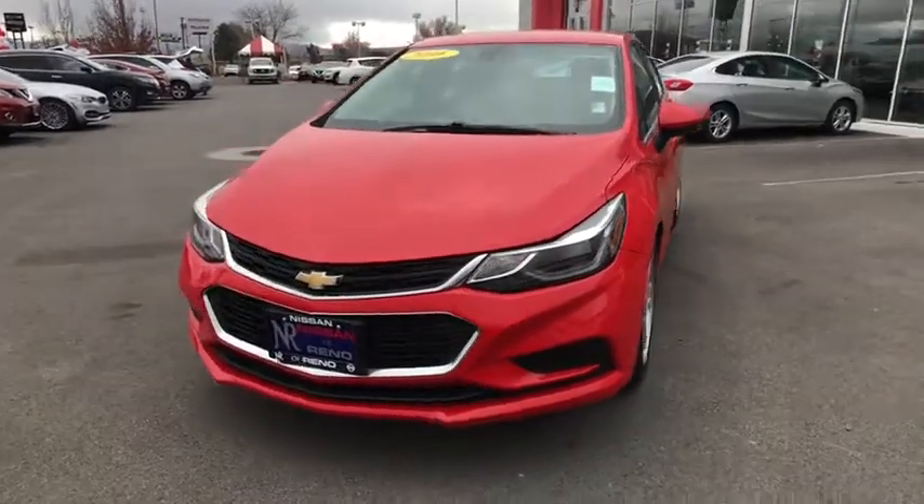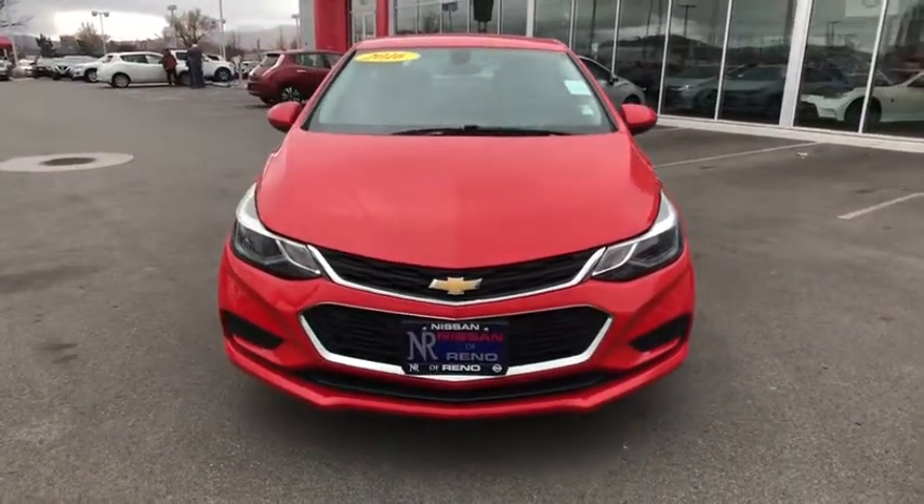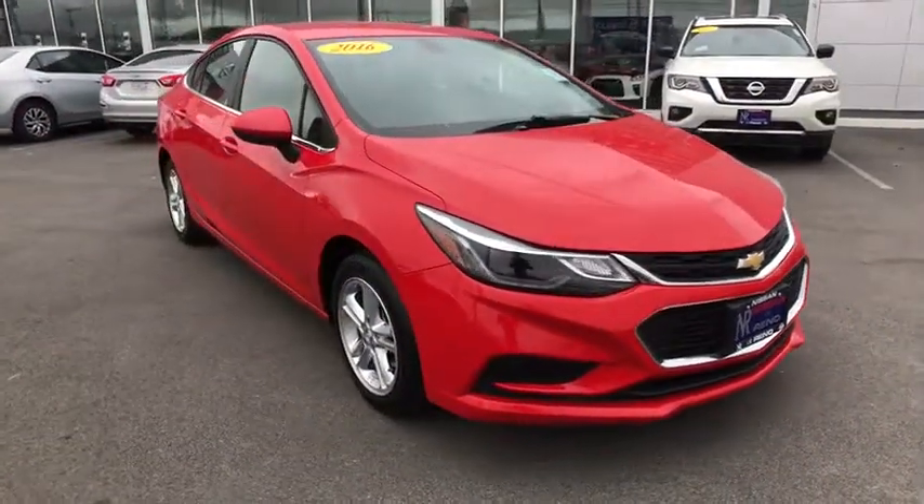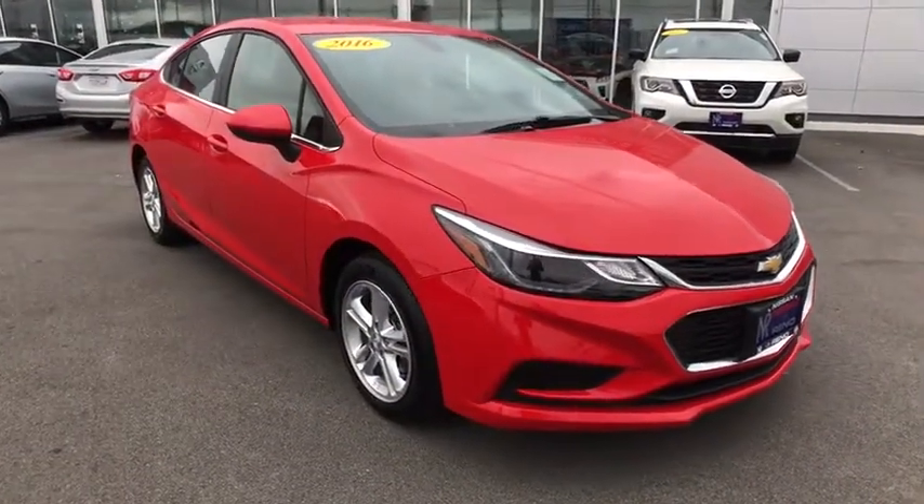The 2016 Chevrolet Cruze. The Cruze Blueprint calls for more than you'd expect. This vehicle has less than 45,000 miles. Here are some of this vehicle's great options.